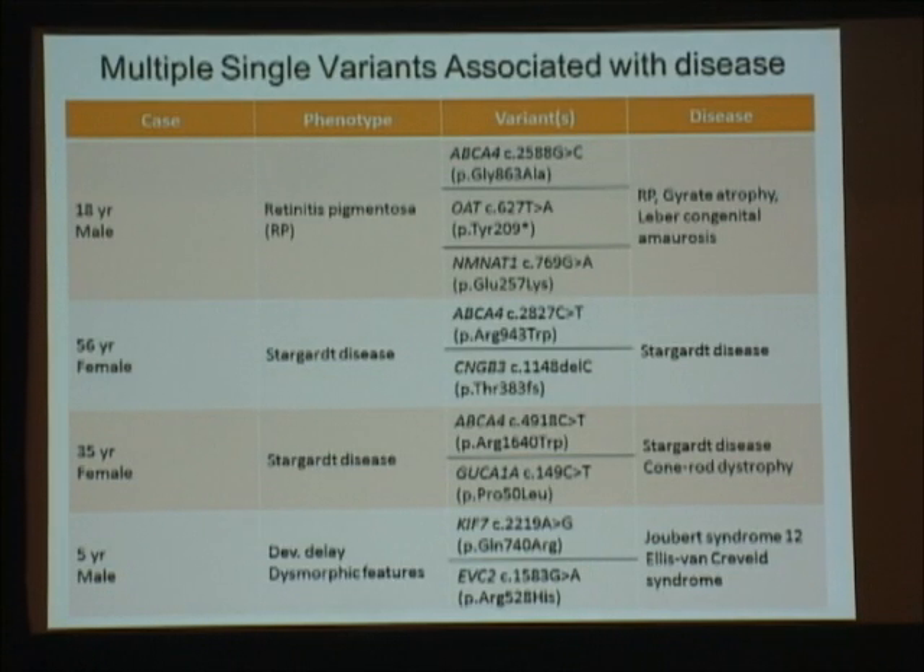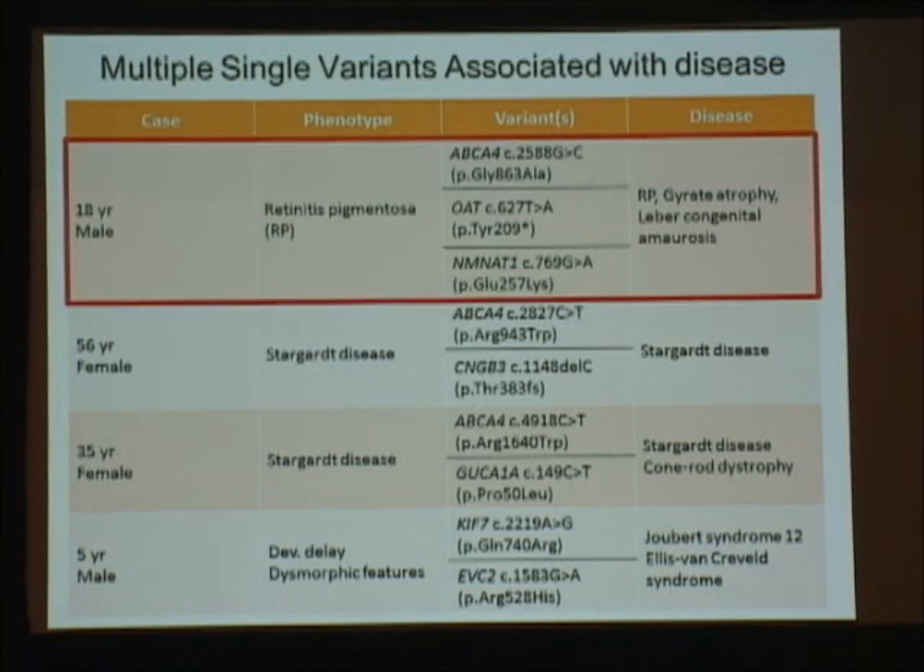We're also running into trouble when we have multiple single variants associated with the same disease. This first case is an 18-year-old male with retinitis pigmentosa who had three different variants — two missense changes that are reported pathogenic variants and one nonsense change. We were wondering if they were working together. We did parental studies and sure enough dad has all three, so we've got to go back to the drawing board. We did offer copy number variant analysis and sequencing for RPGR, a gene associated with X-linked retinitis pigmentosa that doesn't perform well in exome sequencing.